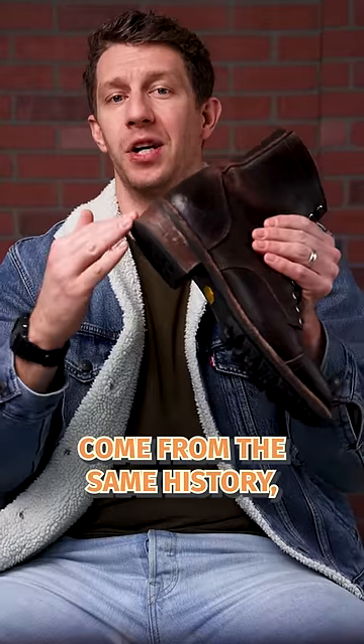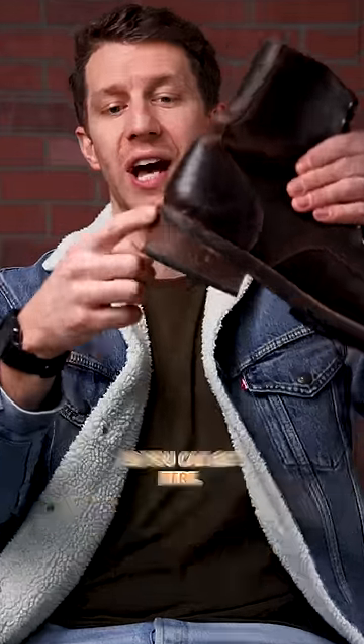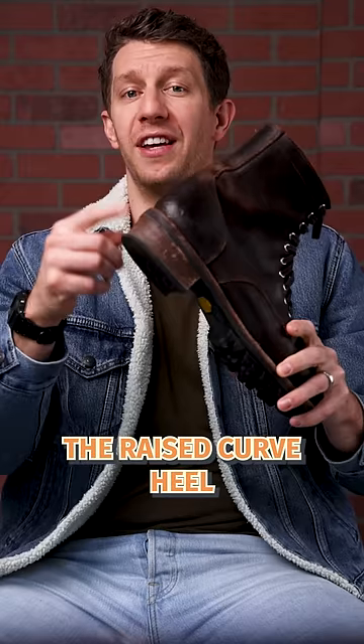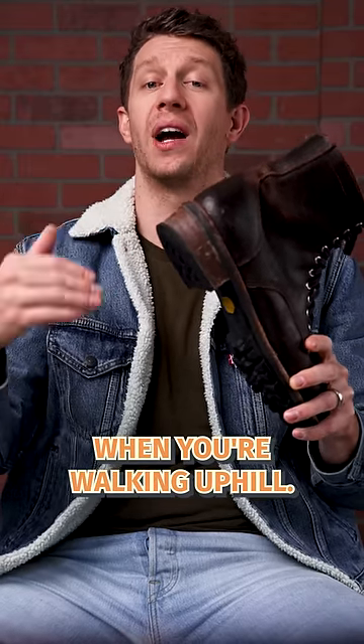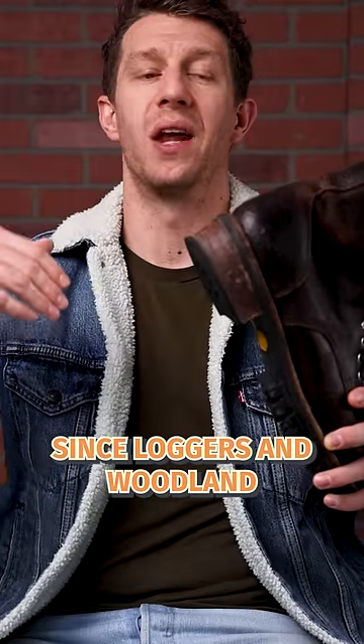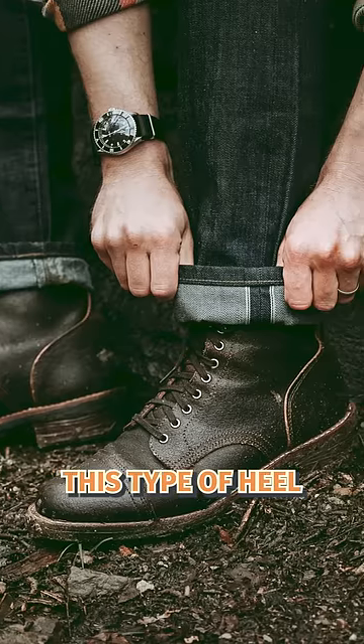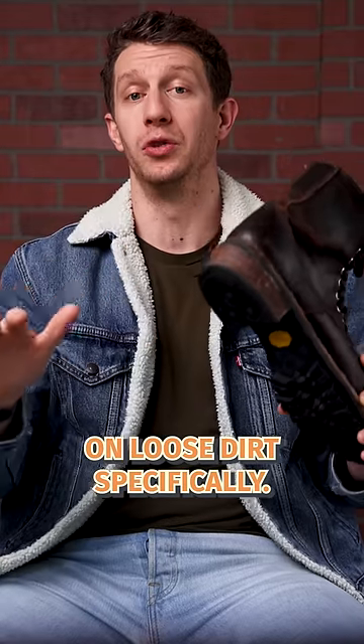Logger boots come from the same history but they actually have more of an arch in the heel, as you can see here. The raised curve heel gives you extra ankle support when you're walking uphill. Since loggers and woodland firefighters are often cutting lines up in the mountains, this type of heel helps the boot gain traction on loose dirt specifically.